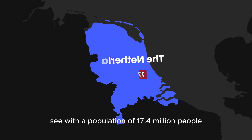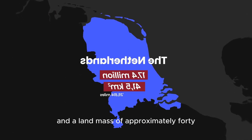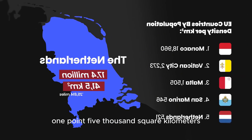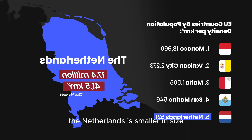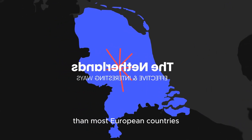With a population of 17.4 million people and a land mass of approximately 41.5 thousand square kilometers, the Netherlands is smaller in size yet more densely populated than most European countries.